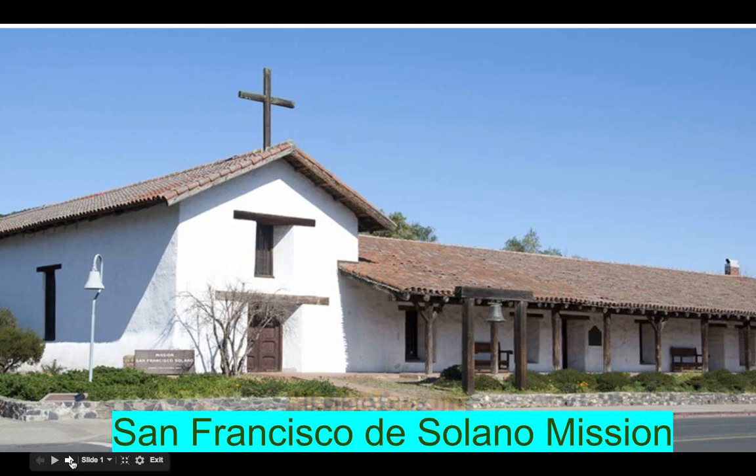Currently, the mission is in good condition and is now part of the Sonoma State Historic Park. Today, you can take a tour of the Mission Museum to see the Georgians watercolor art collection and other artifacts.